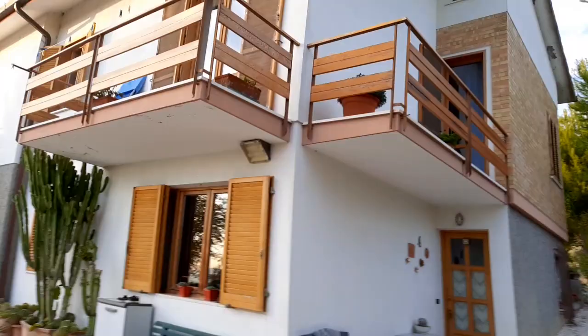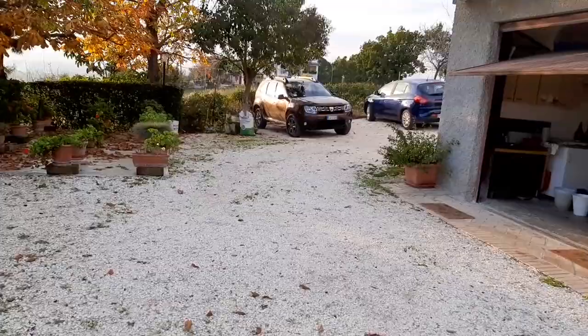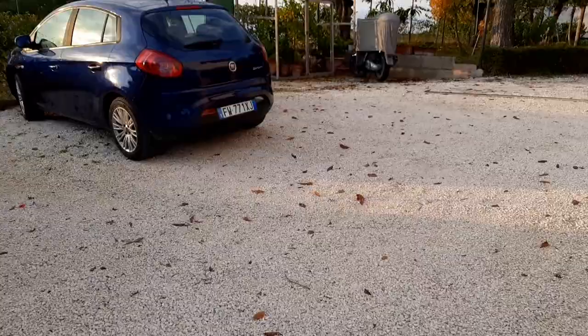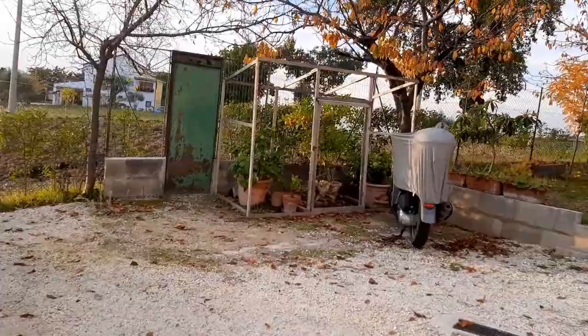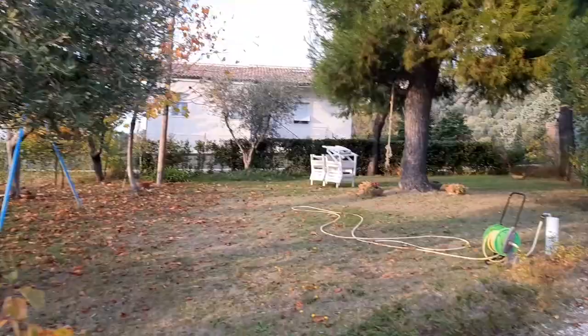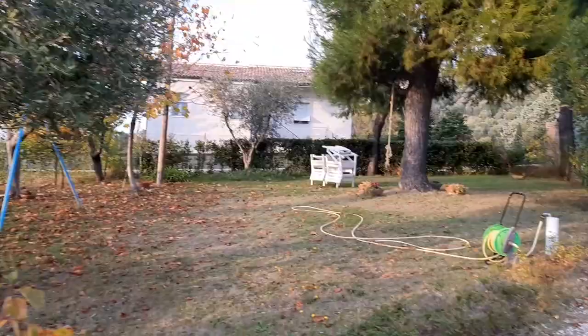This is the back of the house. A couple of lemon trees there and some oranges. And this is the front — the front lawn. More olives. This is the front of the house.